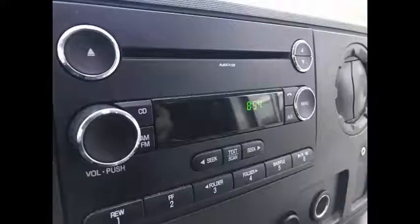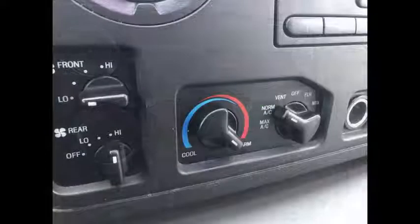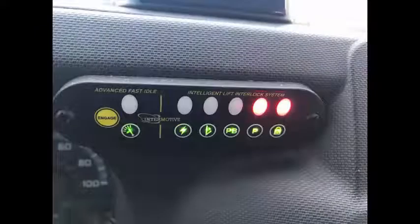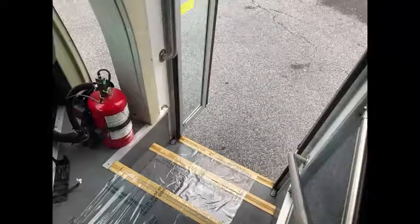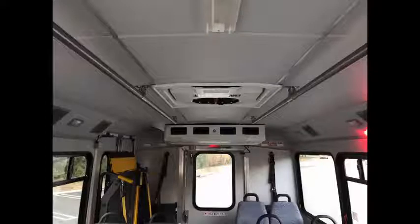The bus is equipped with numerous features including AM/FM/CD stereo system, high capacity front and rear air conditioning and heat, advanced fast idle system, and wheelchair safety interlock system. It also has stainless steel entrance rails with vanity panels, and 14 passenger seats with seat belts and grab handles. The padded interior with overhead lights, roof hatch, and stainless steel handrails looks almost new and is very comfortable.